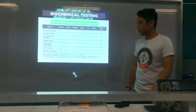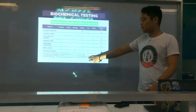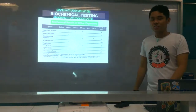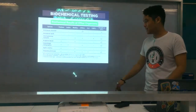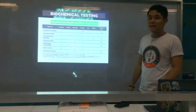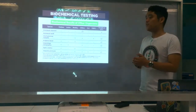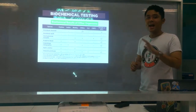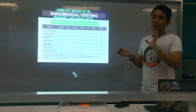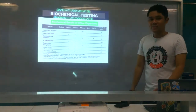Next, Chryseobacterium SPP. — formerly Elizabethkingia. It produces a yellow pigment that turns red upon the addition of 20% KOH. This pigment is known as flexirubin. For Alcaligenes faecalis, it has a fruity odor resembling apples or strawberries. So if you have colonies or a culture that smells like apples or strawberries, that could be Alcaligenes faecalis.